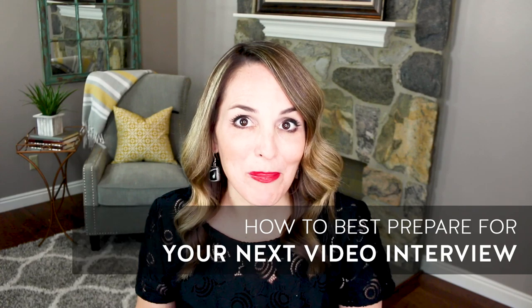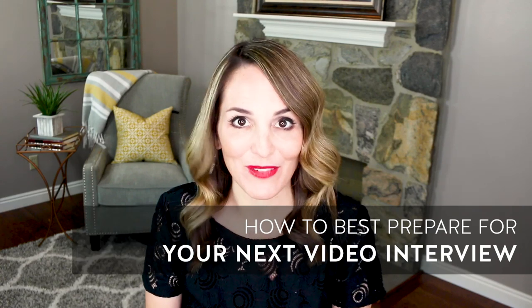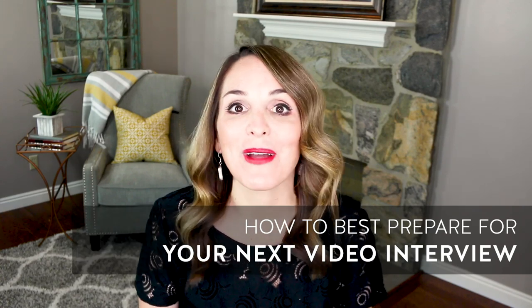Video interviews are one of the fastest-growing alternative interview styles around today. And if you're a job seeker, you're bound to have one. In this video, you'll learn how to best prepare for your next video interview so that you can enter it with confidence and ease and hopefully land your ideal job offer.